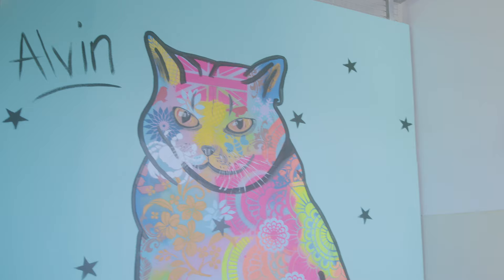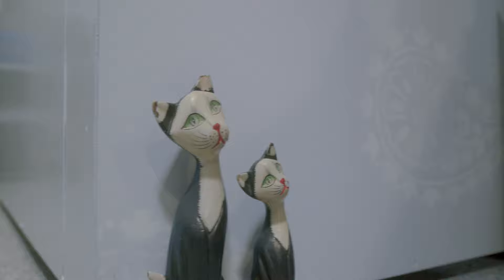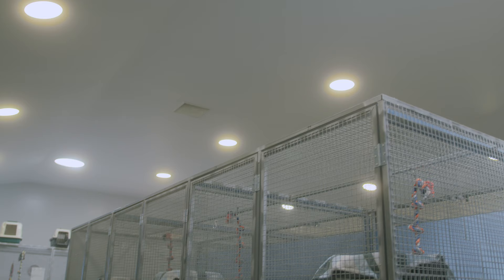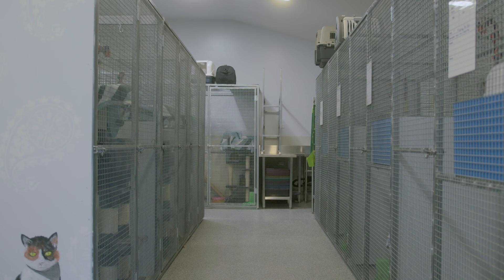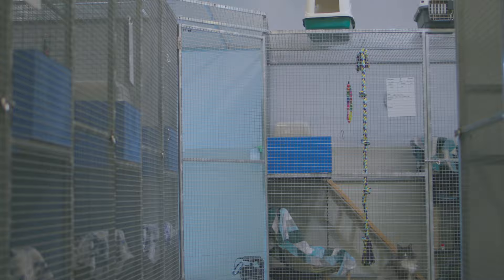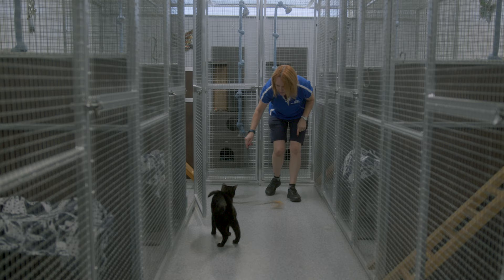Our cattery has been custom designed to provide your cat with a quiet, peaceful and comfortable environment in which to enjoy their vacation with us. The building is fully thermally and acoustically fitted throughout. Two commercial reverse cycle air conditioning units ensure the temperature stays perfect day and night, and an extraction unit provides fresh, clean airflow.